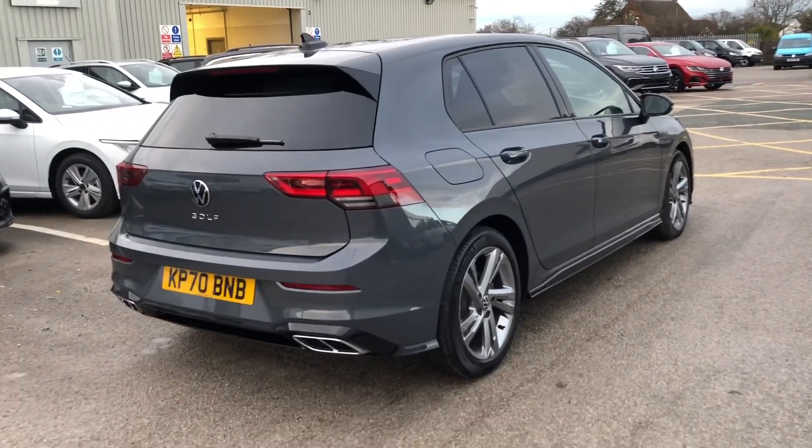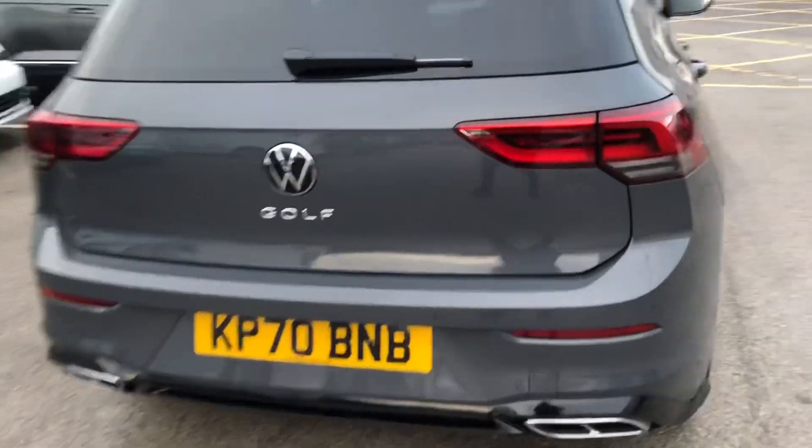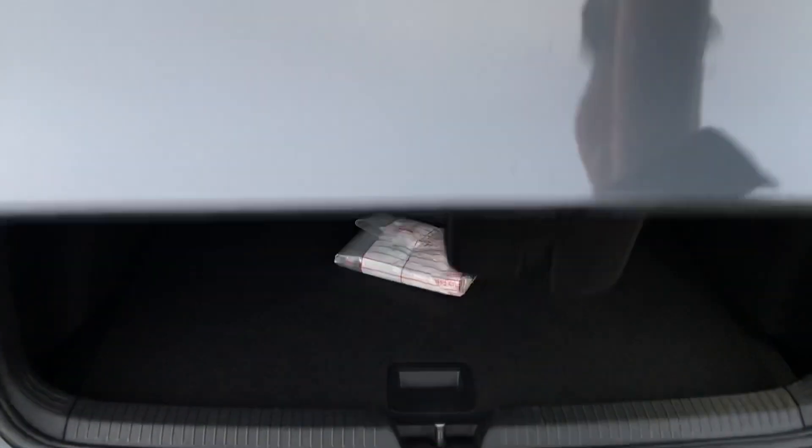Round to the back, you can see you've got tinted windows to the rear. I'll open the boot and show you the inside — it has got a decent sized boot, so you'll definitely be able to get all your shopping in.